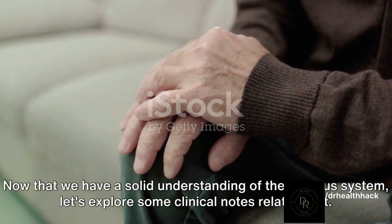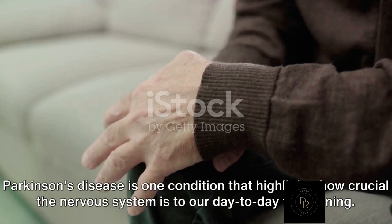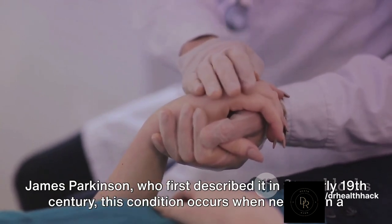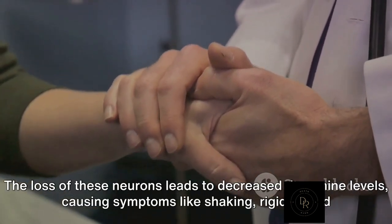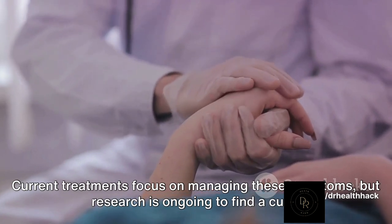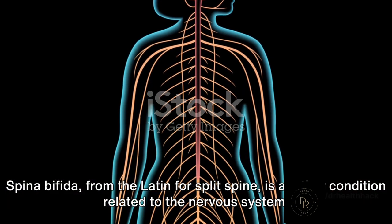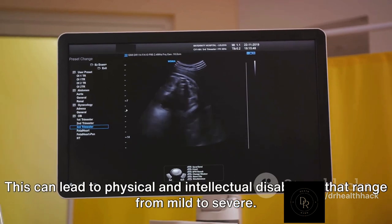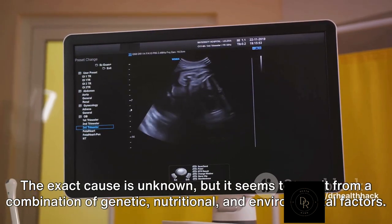Now let's explore some clinical notes related to the nervous system. Parkinson's disease highlights how crucial the nervous system is to our day-to-day functioning. Named after Dr. James Parkinson, who first described it in the early 19th century, this condition occurs when neurons in a specific part of the brain begin to break down or die. The loss of these neurons leads to decreased dopamine levels, causing symptoms like shaking, rigidity, and difficulty with walking, balance, and coordination. Current treatments focus on managing these symptoms, but research is ongoing to find a cure. Spina bifida — from the Latin for 'split spine' — is a birth defect where the spine and spinal cord don't form properly, leading to physical and intellectual disabilities ranging from mild to severe, resulting from a combination of genetic, nutritional, and environmental factors.